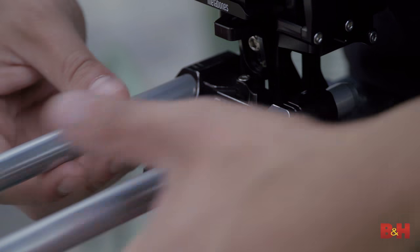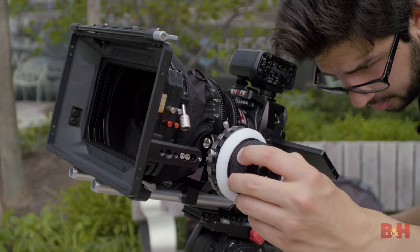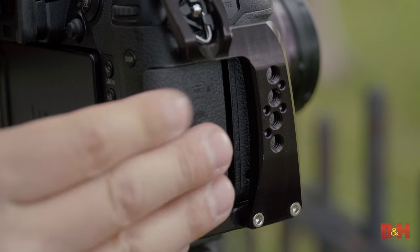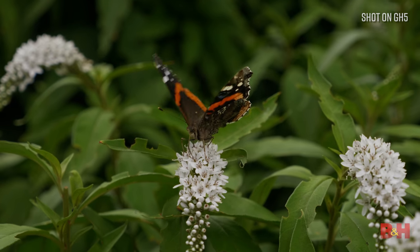With a cage, rails, follow focus, matte box, and the same cinema lens we've used on the previous cameras, you can turn this into a bigger rig than you might have imagined. Of course, you don't have to do all of this — the possibilities are endless. The GH5 records to convenient SDXC media, and with such a small size, you can strip down the camera to the bare minimum and still produce great-looking footage.